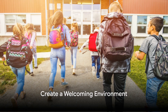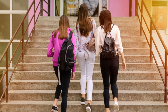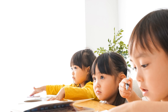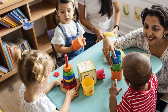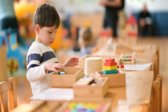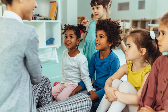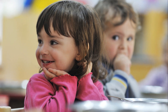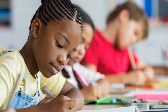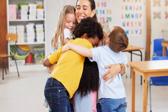Next up, creating a welcoming environment. Imagine stepping into a space that's warm, inviting, and radiating positivity — that's the kind of atmosphere we want to create in our classrooms. This warm ambiance can make parents feel comfortable, involved, and invested in their child's learning journey. Think of vibrant colors, cozy reading corners, and artwork showcasing our little learners' creativity. These are just a few examples of how we can transform our classrooms into inviting spaces that engage parents.